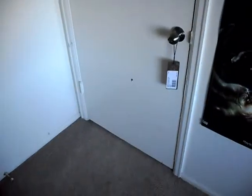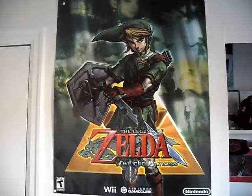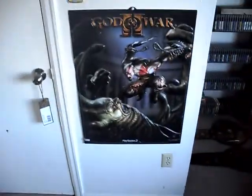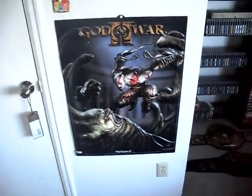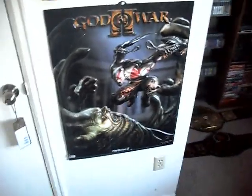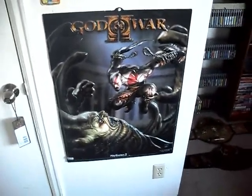I'll just start with the door — it's pretty plain, nothing really on it. Got some posters: Twilight Princess, and this sweet God of War 2 poster I got from working at GameStop. It's actually like 3D, pretty cool. I've never seen one like it — I know they weren't given out to every GameStop, so it's pretty cool.